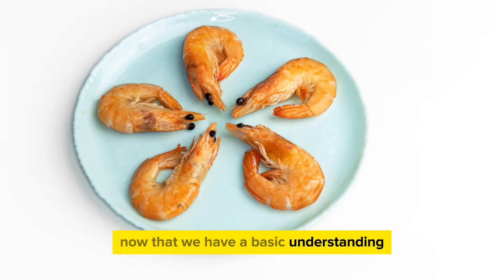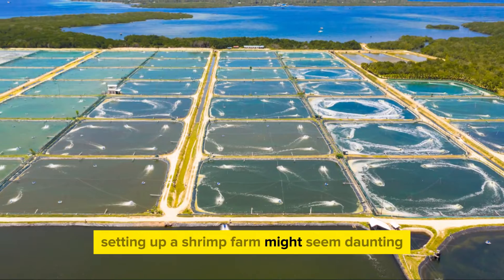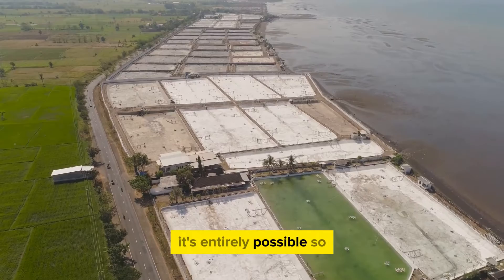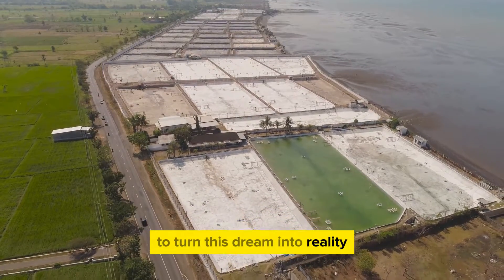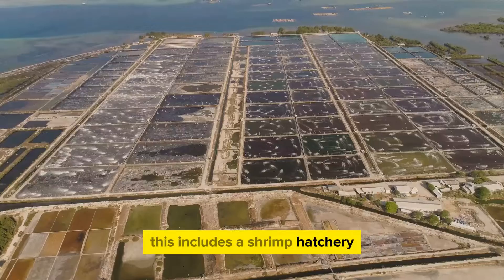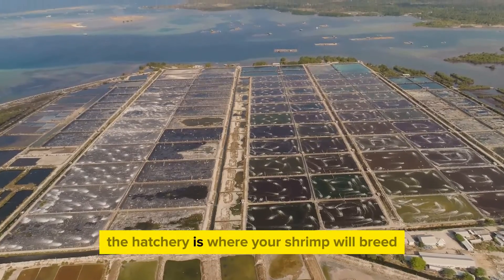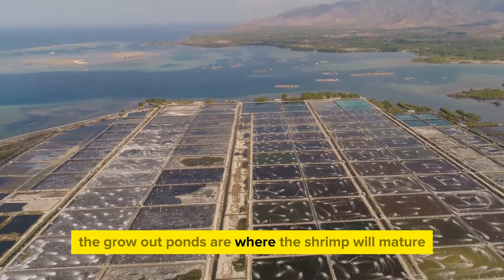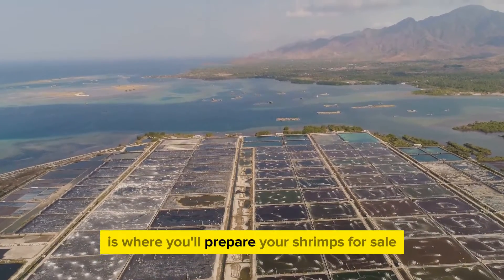Now that we have a basic understanding, let's move on to the more technical aspects. Setting up a shrimp farm might seem daunting, but with careful planning, it's entirely possible. You'll need essential equipment and infrastructure: a shrimp hatchery, grow-out ponds, and a processing facility. The hatchery is where your shrimp will breed and the larvae will grow, the grow-out ponds are where the shrimp will mature, and the processing facility is where you'll prepare your shrimps for sale.